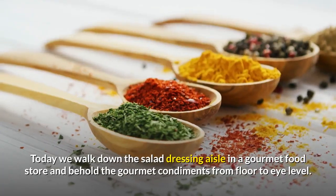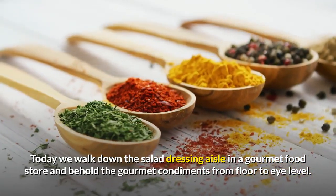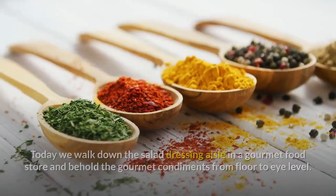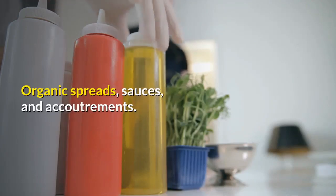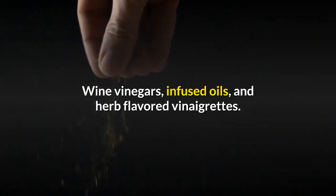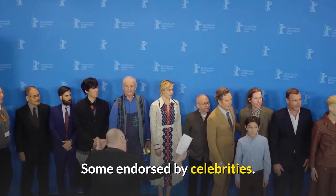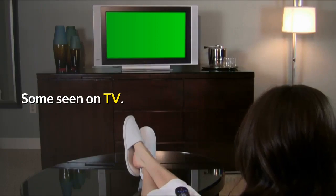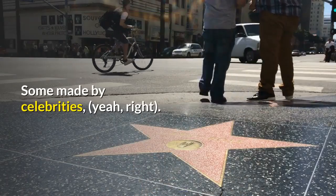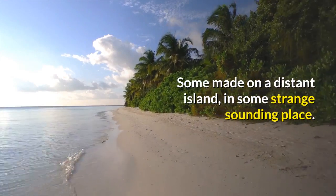Today we walk down the salad dressing aisle in a gourmet food store and behold the gourmet condiments from floor to eye level — organic spreads, sauces, and accoutrements. Wine vinegars, infused oils, and herb-flavored vinaigrettes. Some endorsed by celebrities, some seen on TV, some made by celebrities, some made on a distant island in some strange-sounding place.